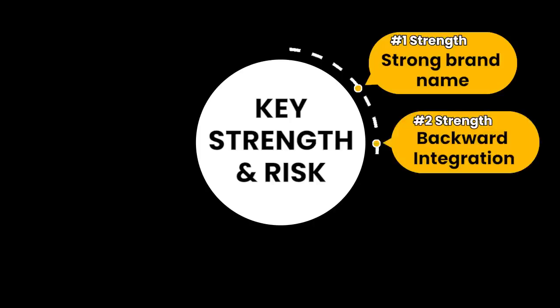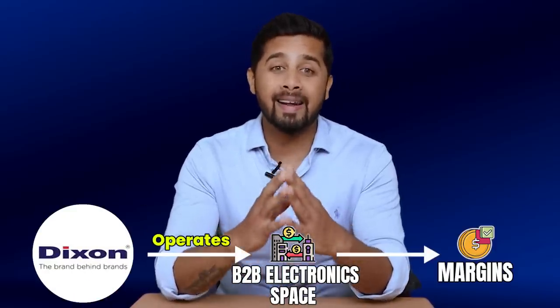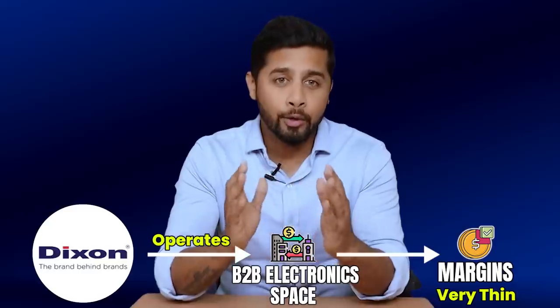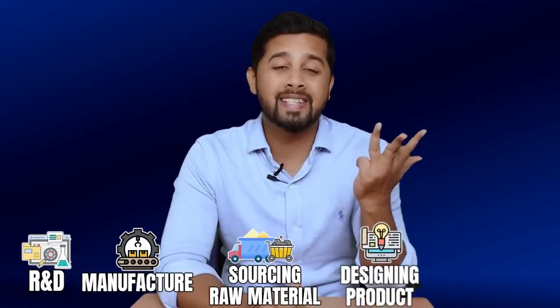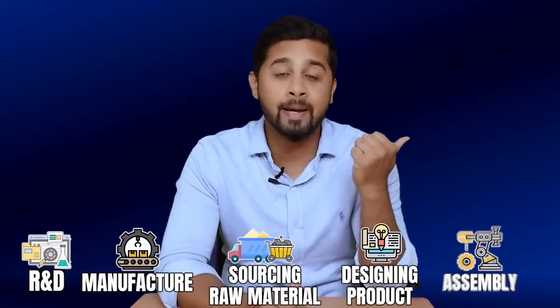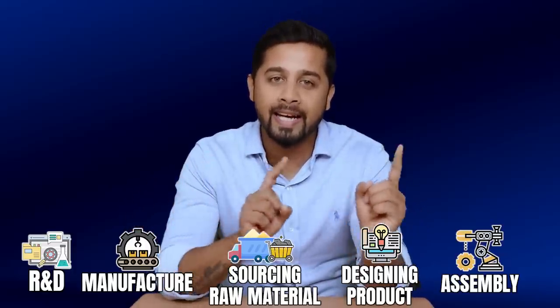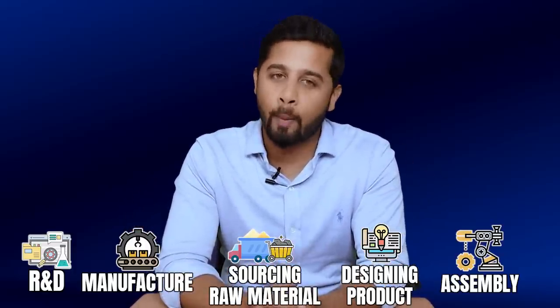The second strength is backward integration. Dixon operates in the B2B electronics space where margins are very thin, so you need a very efficient business to ensure good profitability. Dixon provides a one-stop solution for its clients right from R&D to manufacturing — from sourcing raw material to designing the product to manufacturing, assembly, and testing. This end-to-end capability with backward integration is the biggest strength of the company and gives Dixon a clear edge over competitors.